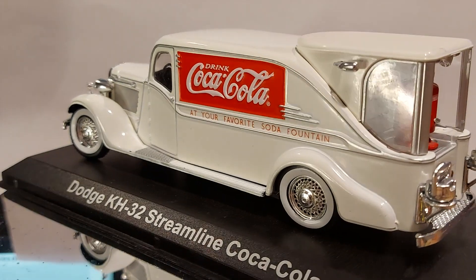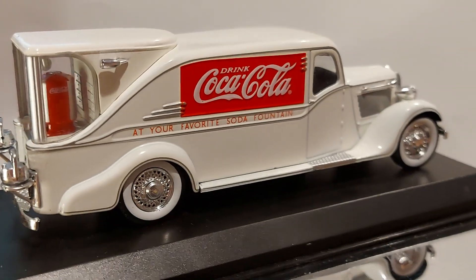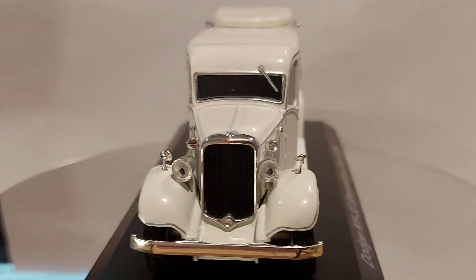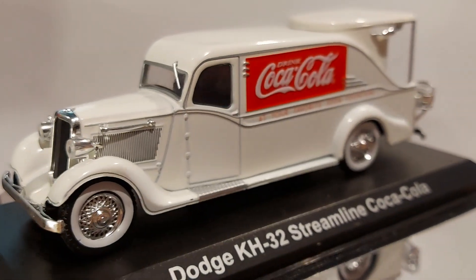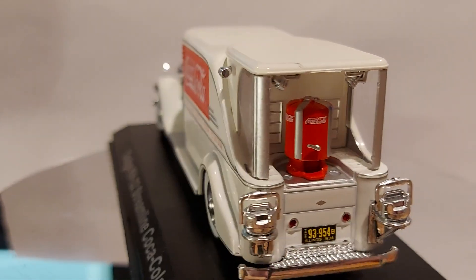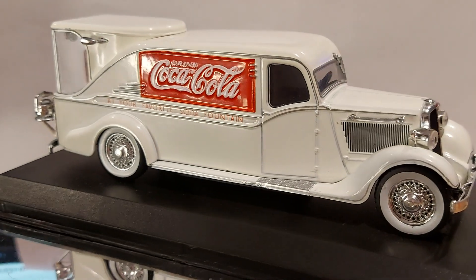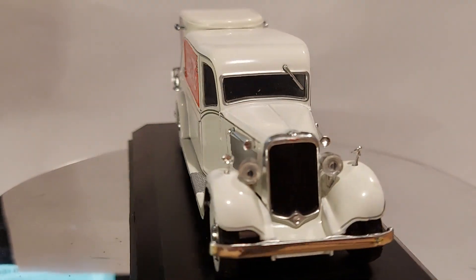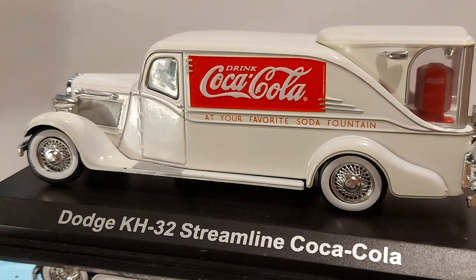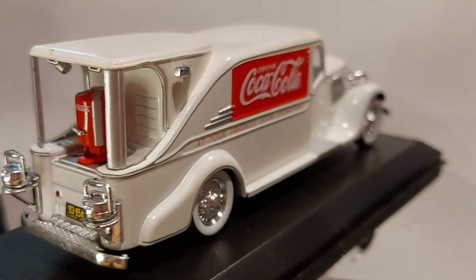Hello everyone, welcome back to my channel. If you thought I was not going to give you a unique car, you were wrong — you cannot get more unique than this. What you're looking at right now is a 1:43 scale Dodge KH-32 streamline fountain truck, and it's a Coca-Cola brand. I hate to give brands out because I'm not getting paid to promote Coca-Cola, but this is such a unique car.